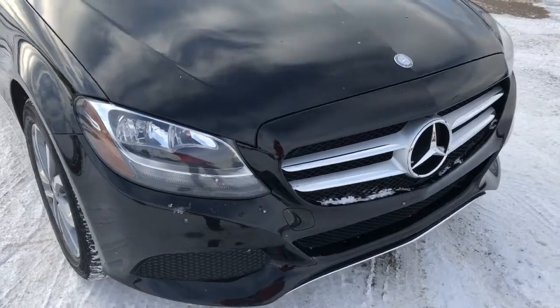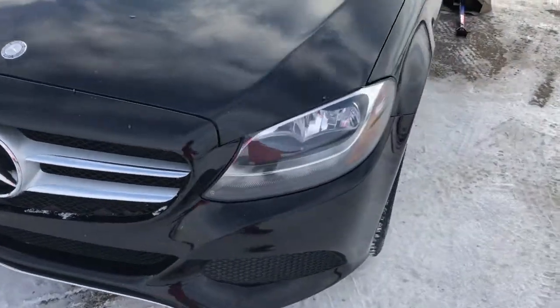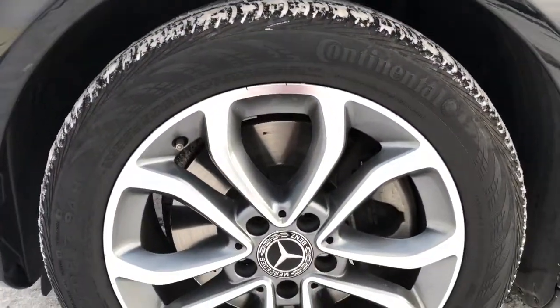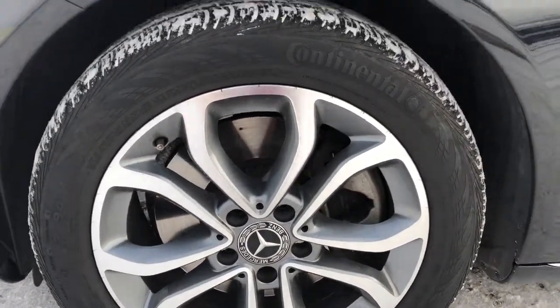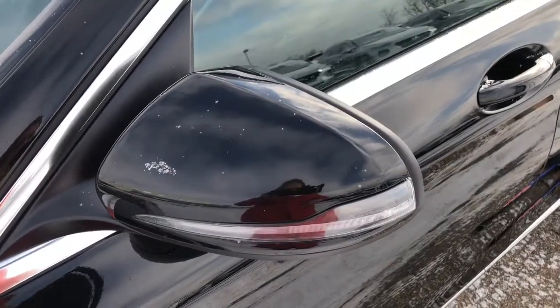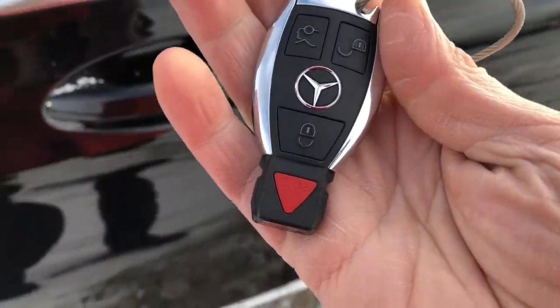Up front here you can see projection style headlights and nice chrome. Your tires here are Continental and they're on 17 inch rims. Your mirrors have signal light indicators on them and it does come with a remote.